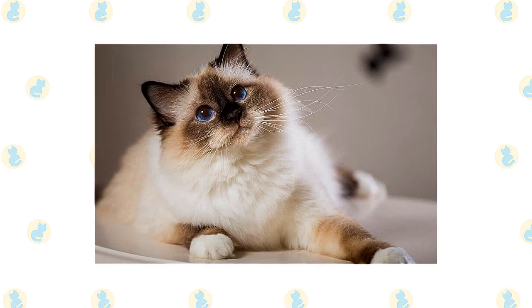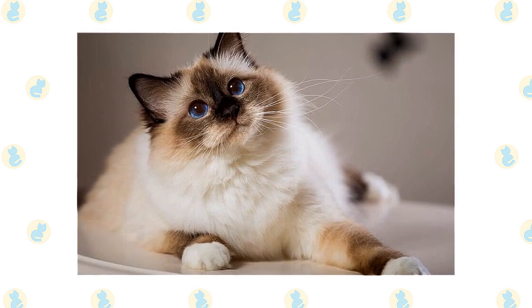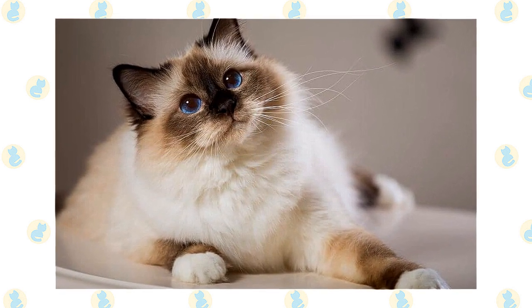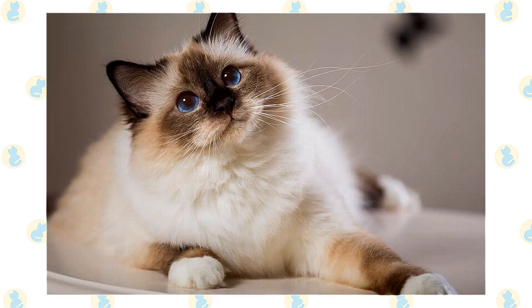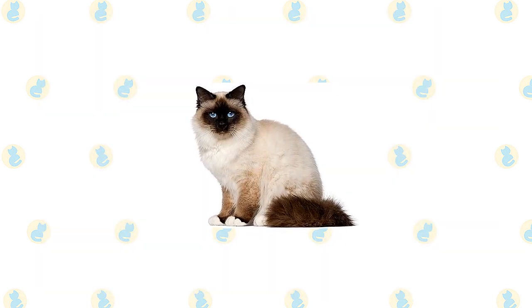The Birman is a medium-sized to large cat with a stocky, powerful body that belies his gentle demeanor. The medium-long to long coat has a silky texture and little undercoat, which means it rarely mats. It forms a heavy ruff around the neck and is wavy on the belly.